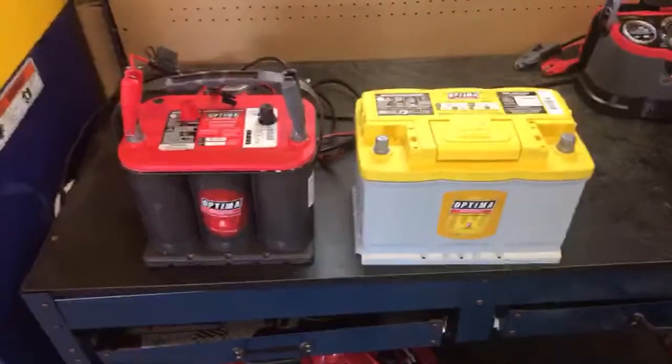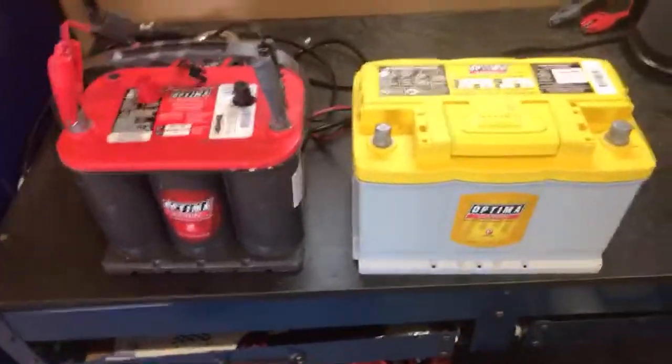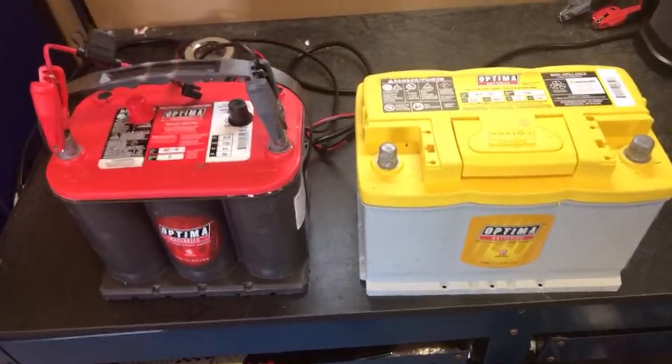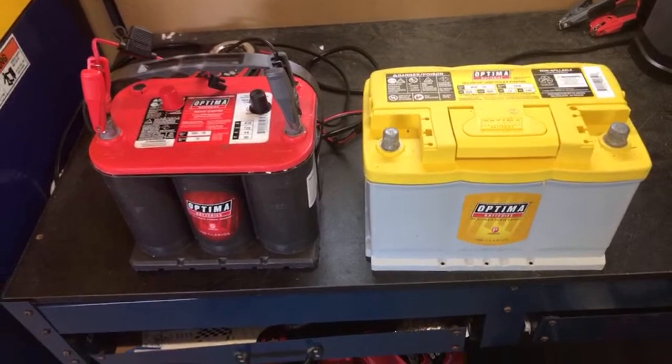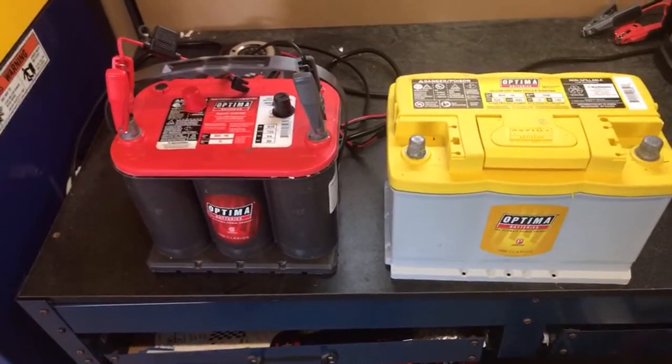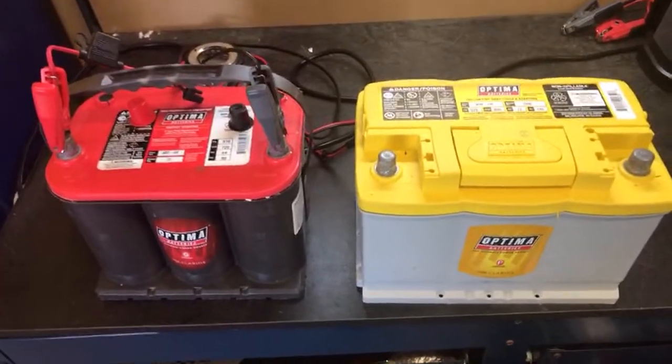Newer vehicles are a lot more demanding and a lot more precise in how they're manufactured, so they can only fit certain batteries in certain spaces. You don't really have as many choices — if your car takes an H6, you have to put an H6 in that car.